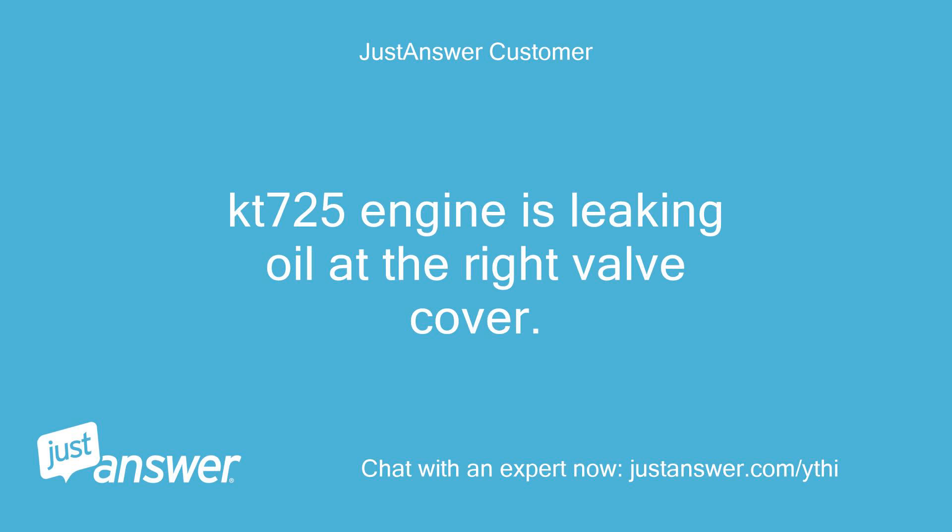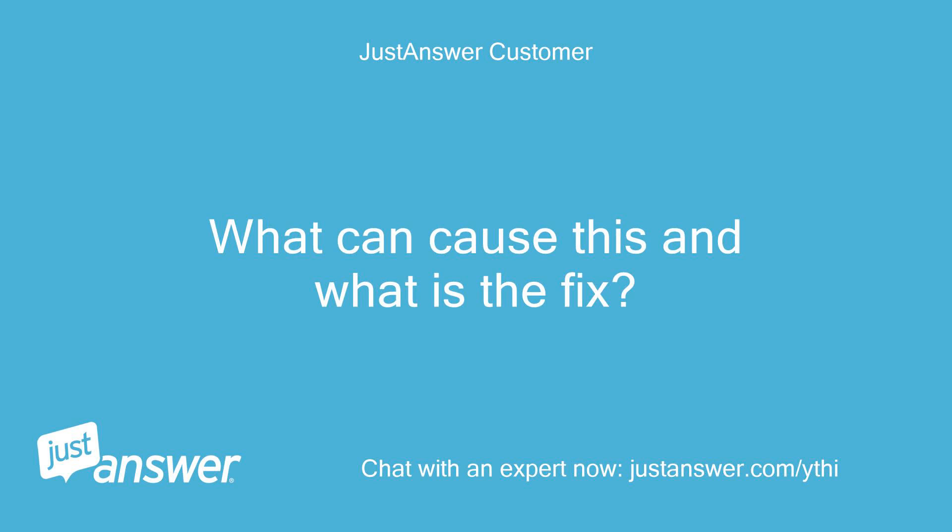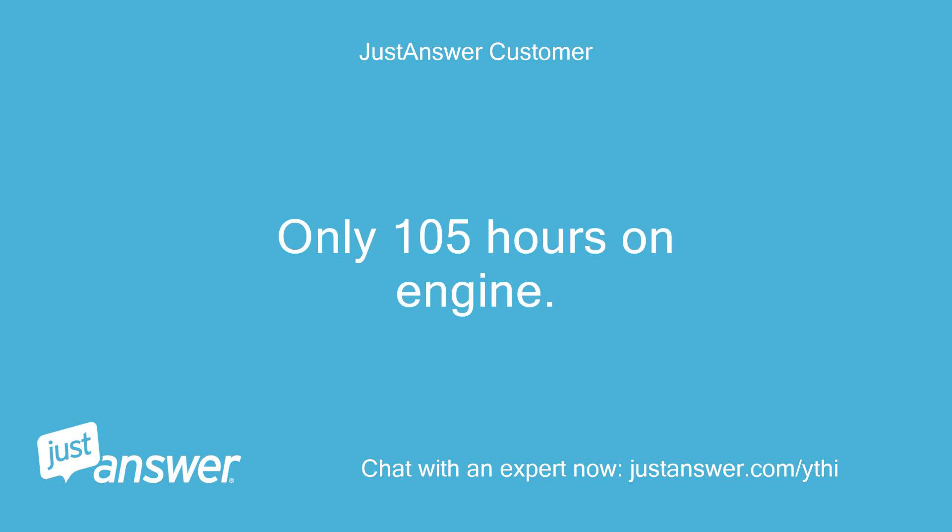KT725 engine is leaking oil at the right valve cover. What can cause this and what is the fix? Only 105 hours on engine.